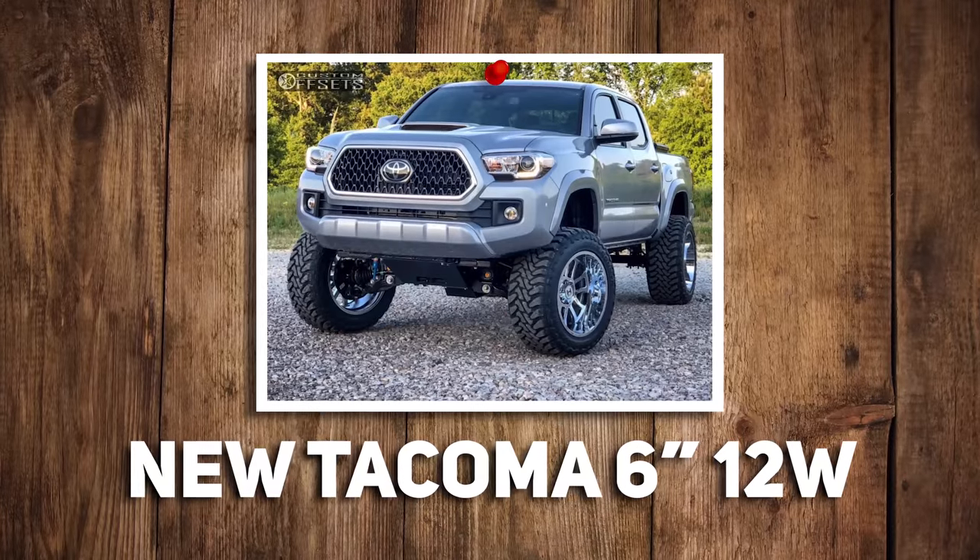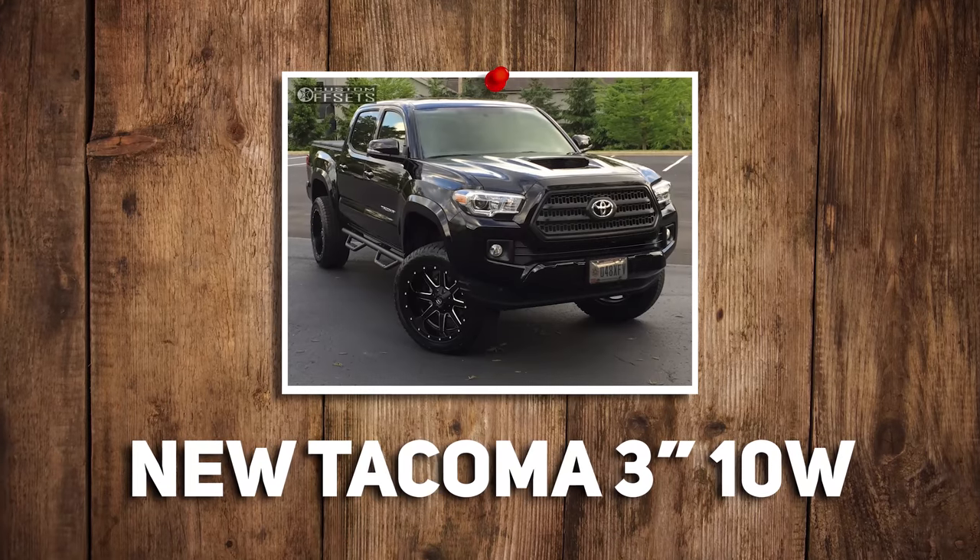New Tacoma on a six inch lift with 12 wides, or new Tacoma on three inches with 10 wides? Neither — Fuller wants 17x9s on a Tacoma, let's be real. An Icon stage 10 kit on a Tacoma with 17x8.5s. You can get up to stage 10 in Icon for different vehicles. I don't own a Tacoma, but if I did... Six inch, 12 wides — let's do it. I don't do a ton of off-roading, so you might as well make it look good.